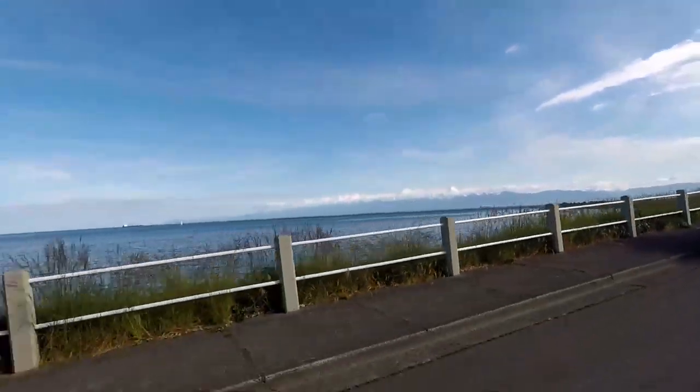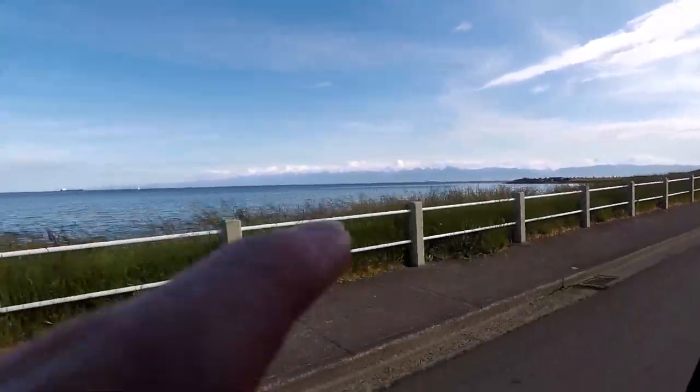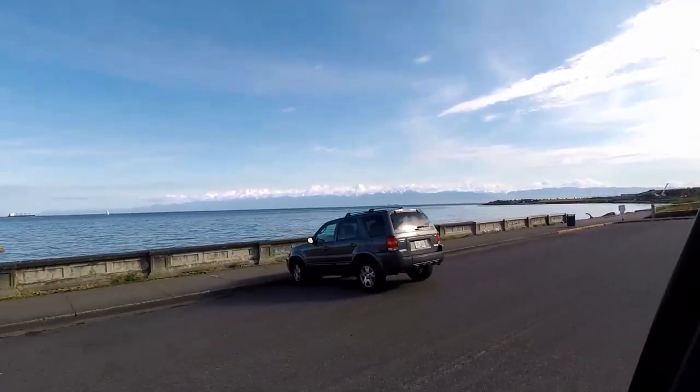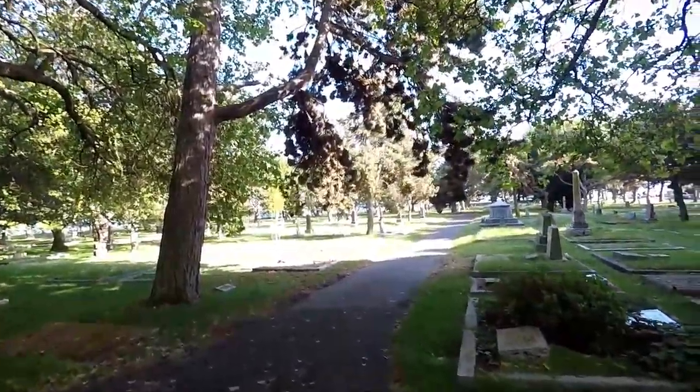We were just looking out the window and talking about how it's not a normal sight for us to see ocean and then mountains behind it. Normally when you look out at the ocean, it's just ocean. We're in Ross Bay Cemetery right now and it's so pretty — you can see the water out there. We're right by the ocean.